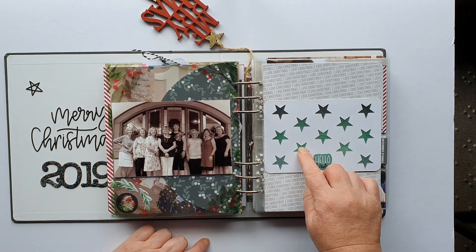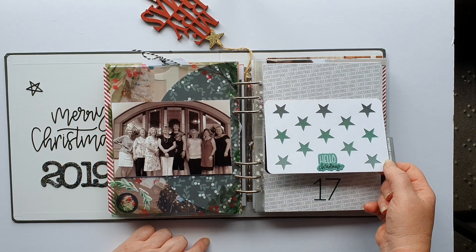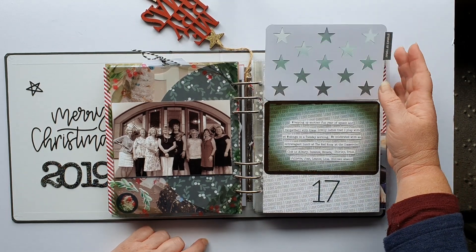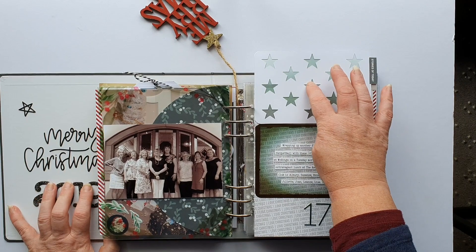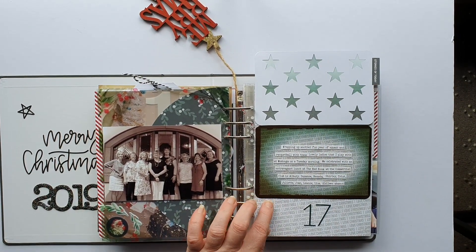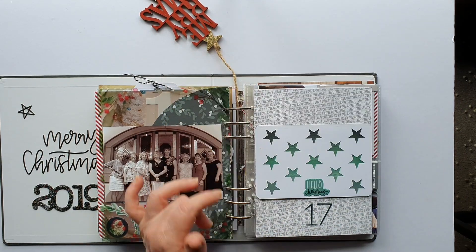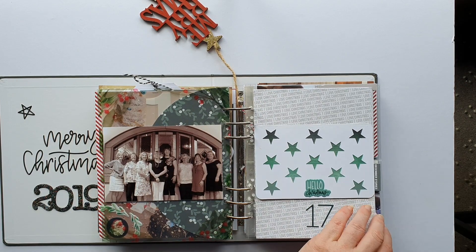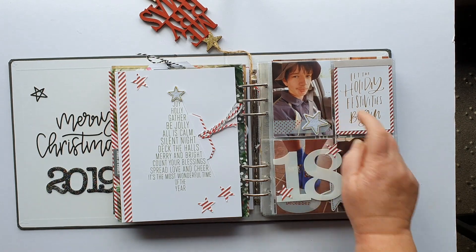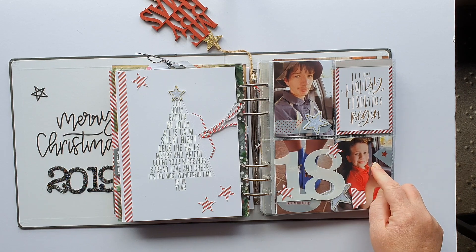Over the page there are some Ali Edwards little vellum plastic pieces and a rubber December stamp. On the back it's just a photo floating in the same position. For seventeen, I've got two very old cards with rounded corners and a matte vellum in between — just for something different.